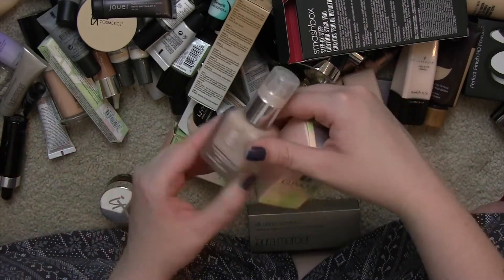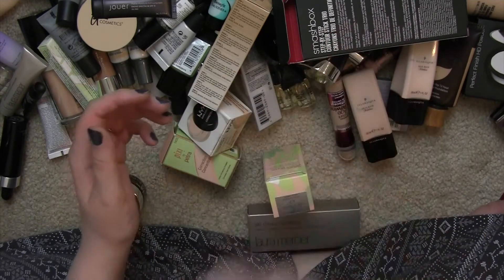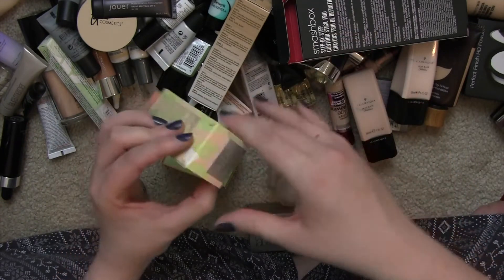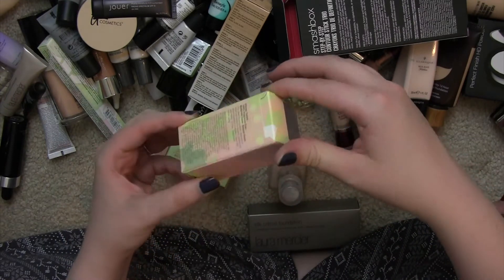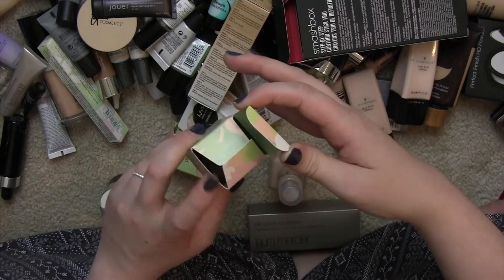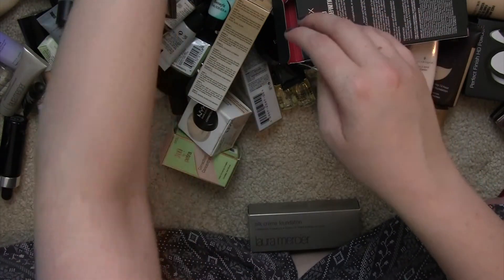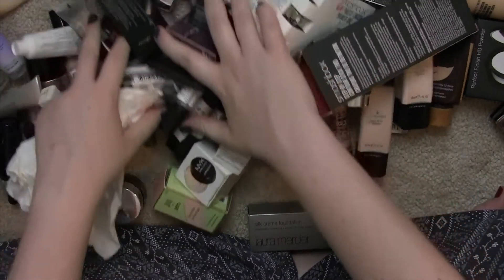Last item in this section: the Clinique Super Balanced Makeup in Breeze for Normal to Oily skin — definitely not me, and this is quite old so it should go. The problem with foundations is finding someone with the right shade to give them to, and apparently Glambot doesn't take Clinique. I need to sort through everything and figure out the final keeps and giveaways.